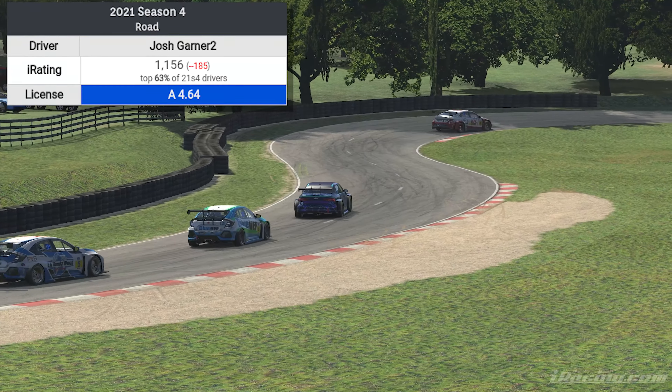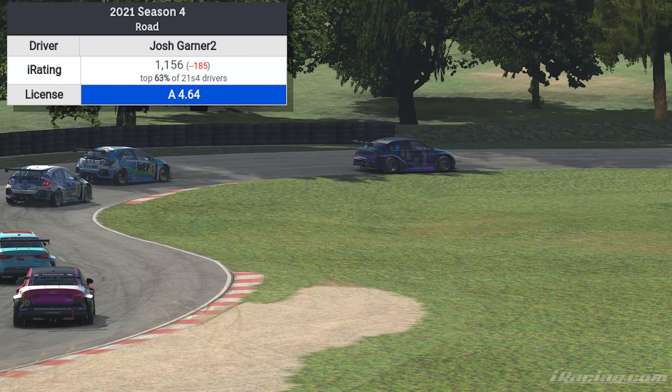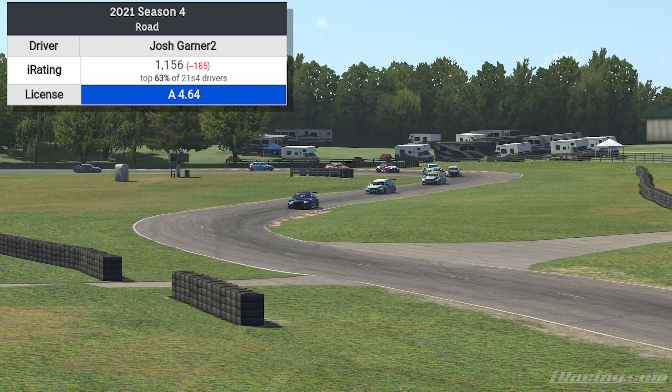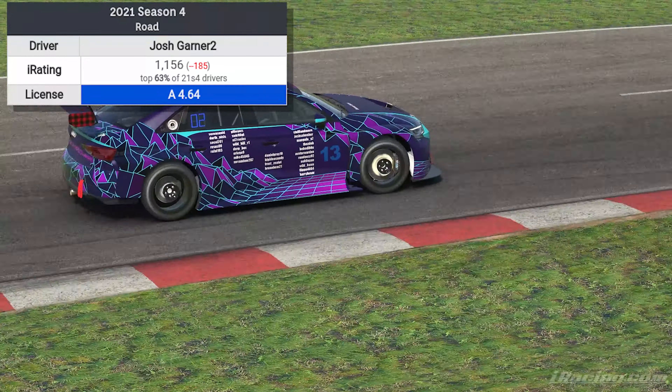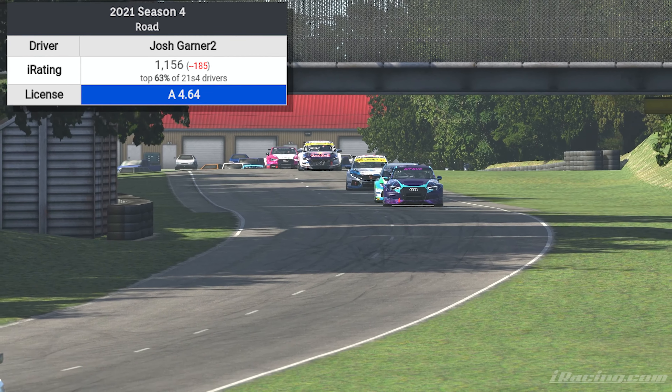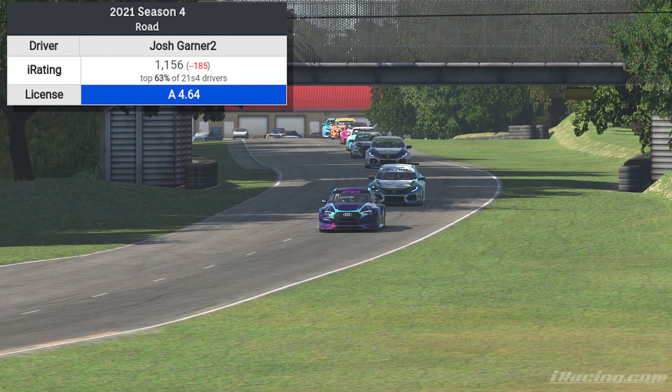To put things in perspective: at the end of last season I was at 1156 IR, which put me in the top 63% of drivers. I was trying to learn the Porsche Cup — it was my first season doing that. Right now with an iR of 2132, I'm in the top 18.6% of all road drivers in iRacing. I'm good at the TCRs, but in longer races I don't do quite as hot.